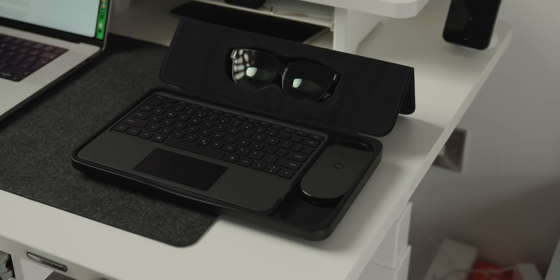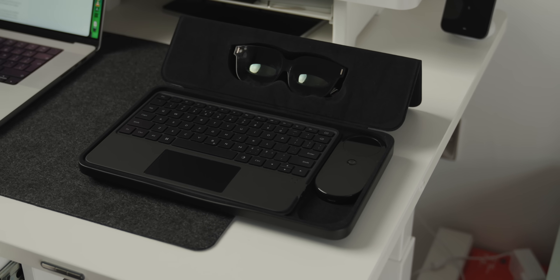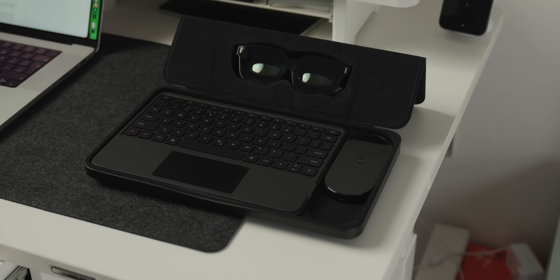What if your entire office, your cinema and your creative studio could fit right here? I've been trying out something called the In-Air AI Spatial Computer and it's one of the most interesting gadgets that I've used in a while.